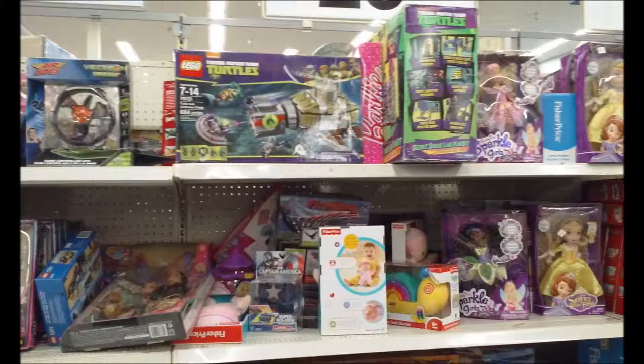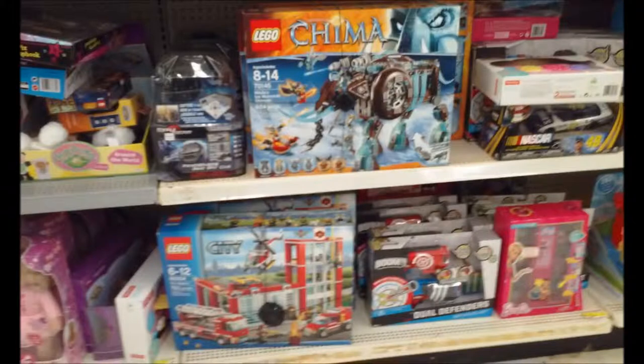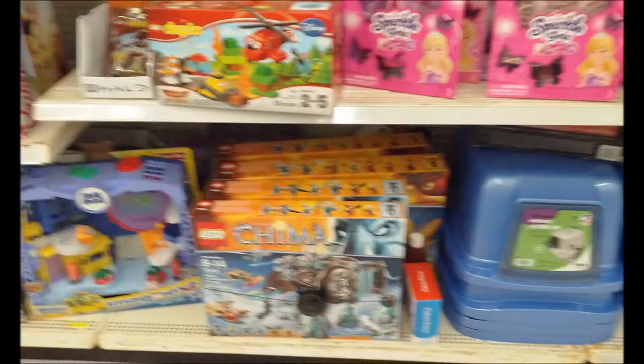The section I checked out has completely changed. For $25 or less you can actually get the Lego turtle sub — it's up for grabs. There's also a Lego City one. You also have some Sparkling Girls, Air Hogs, and more Lego stuff. These Legos are actually very pricey — notice they have them chained up. There's the mammoth set for Chima, and also a fire station, still the same price. There's also a Lego Star Wars set.